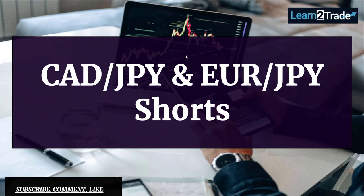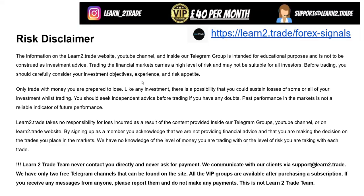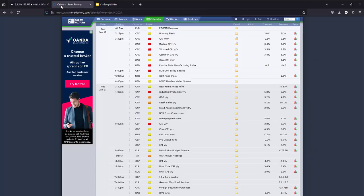Hey guys, today I will talk about Japanese Yen longs. I will talk about Canadian Dollar Japanese Yen and Euro Japanese Yen. This disclaimer here, don't forget to read it.